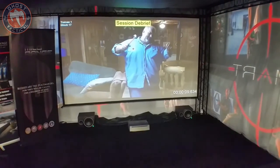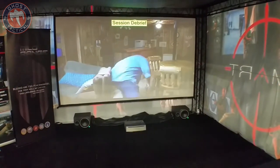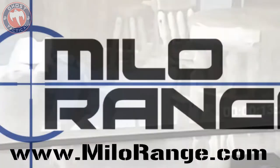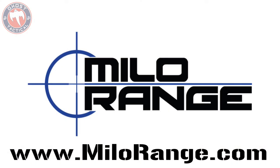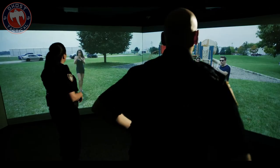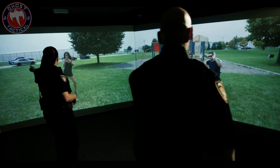I love the fact that they take you through the debriefing process and try to have you recapture your memories of what just happened. Please go check out Milo Range. Their website is MiloRange.com. I want to say thank you to Robert and to John for allowing me to come through the simulator and video it.